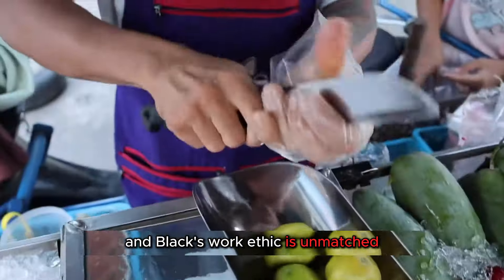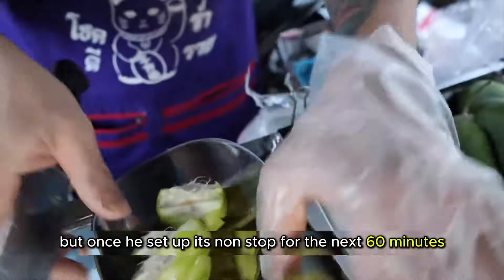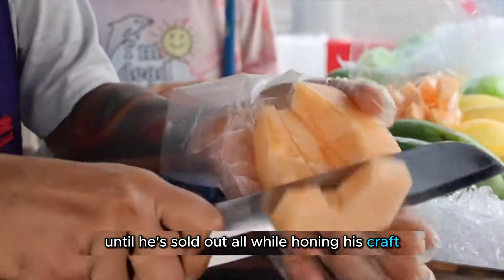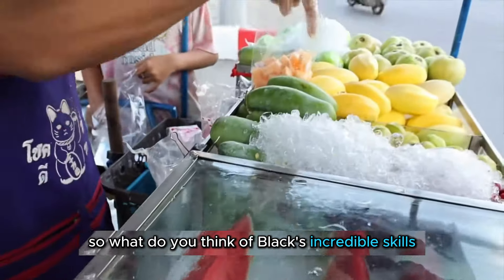Black's work ethic is unmatched. His prep work takes three hours, but once he's set up, it's non-stop for the next 60 minutes until he's sold out, all while honing his craft. What do you think of Black's incredible skills and dedication? Let me know in the comments below.